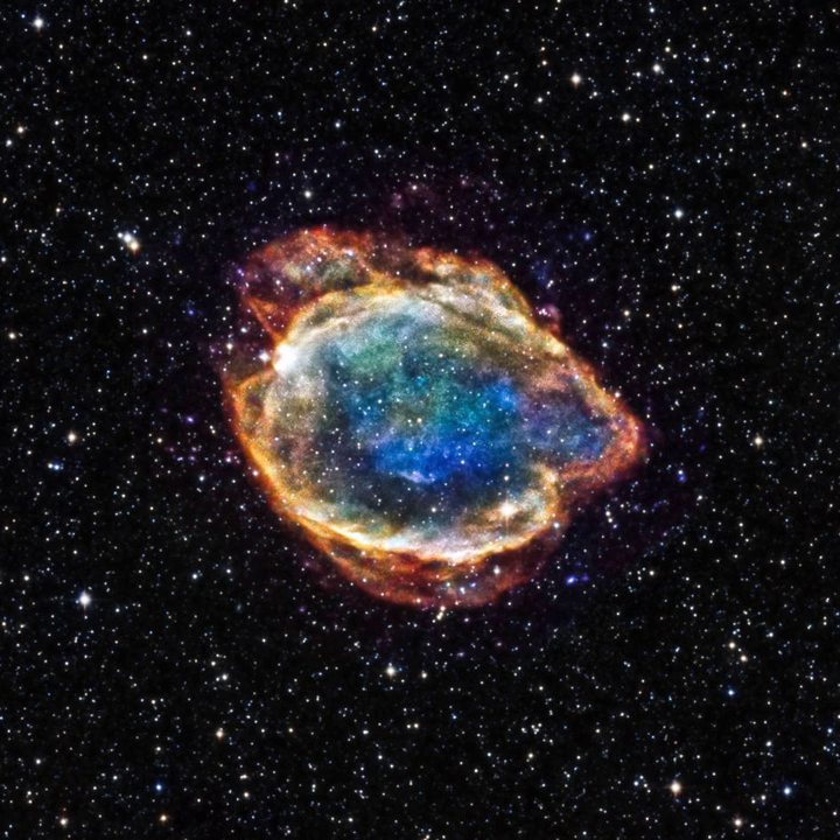Red supergiants are stars with a supergiant luminosity class of spectral type K or M. They are the largest stars in the universe in terms of volume, although they are not the most massive or luminous. Betelgeuse and Antares are the brightest and best known red supergiants, indeed the only first magnitude red supergiant stars.